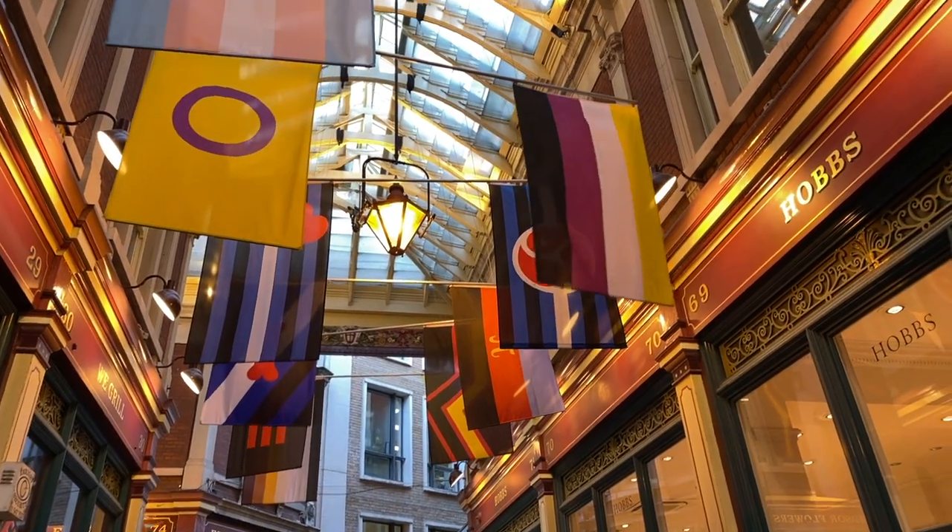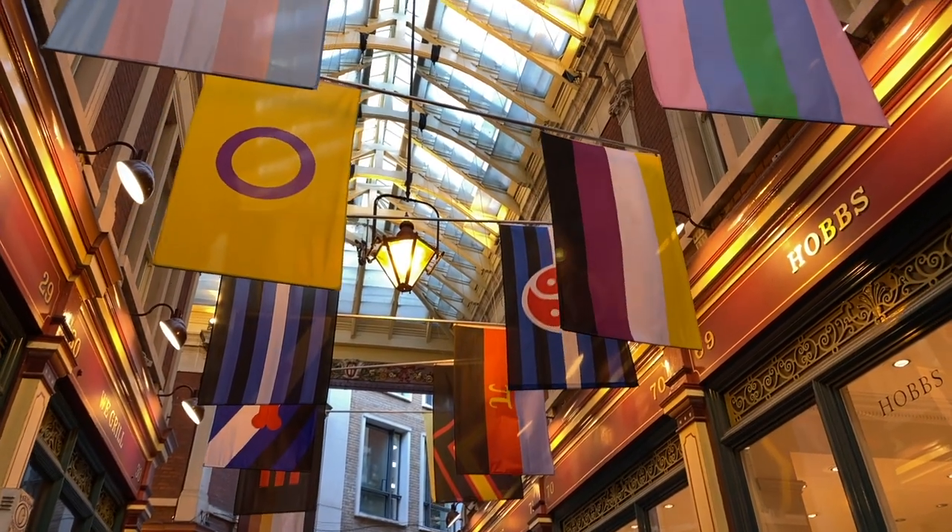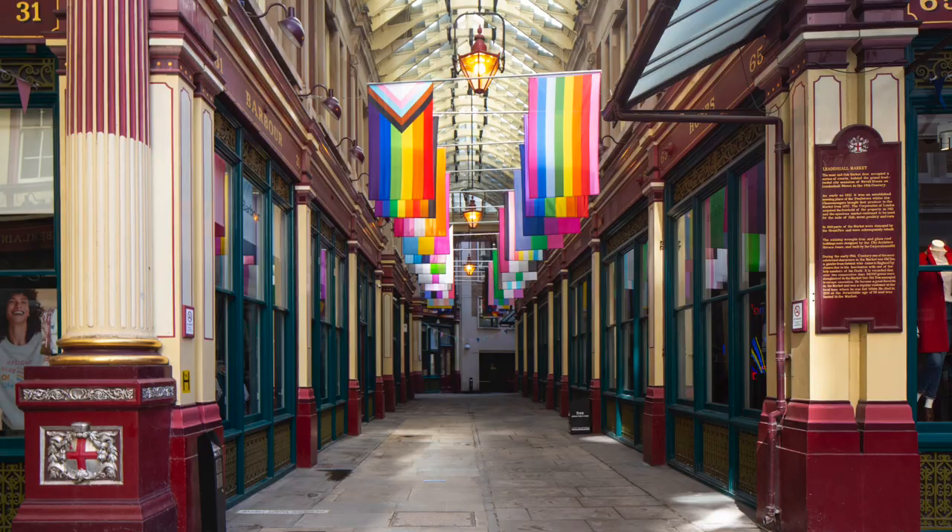We're here in Leadenhall Market underneath 'Symbols' by Guillaume Van Damme, which you can see blowing in the wind - which is fabulous. This artwork is one of 19 artworks which form part of this year's 10th anniversary edition.